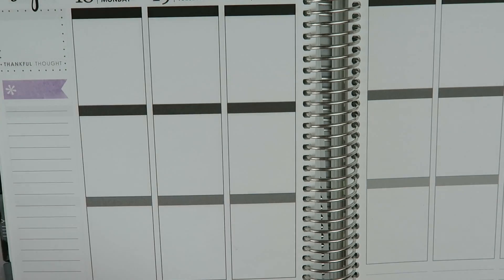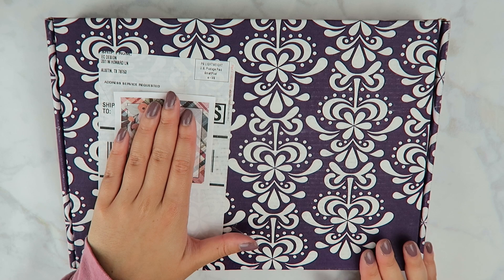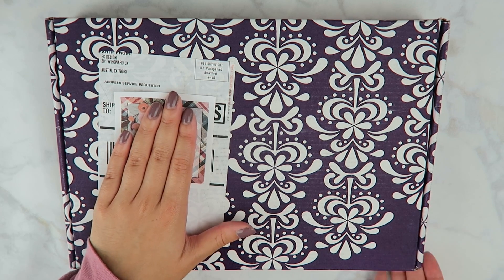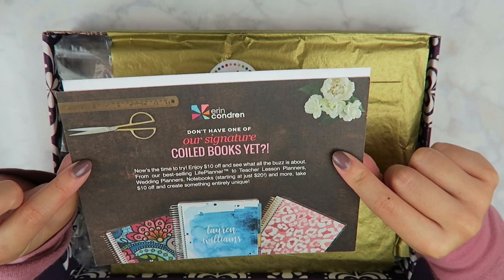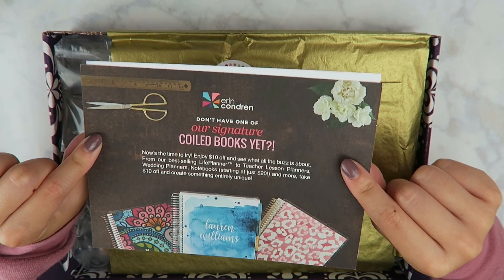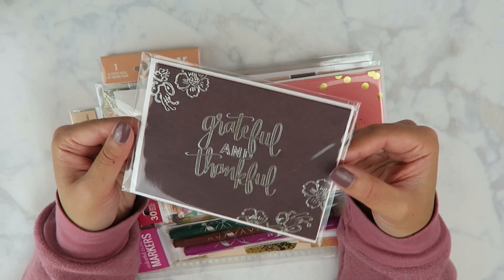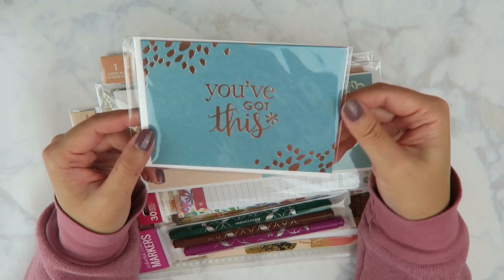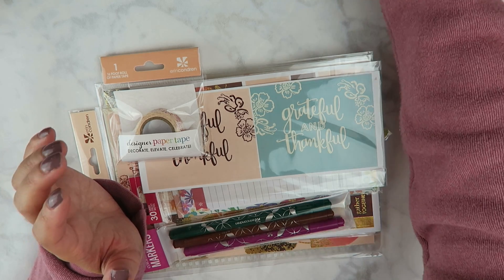The last thing I have is the Erin Condren Seasonal Surprise Box — this is my first time getting this box so I'm pretty excited. When you open it, it's really cute — there's a graphic card that shows us everything in the box, and we have a ten dollar off any coiled book coupon which I love because I haven't bought my planner for next year yet. The first thing we have is a card that says 'Grateful and Thankful' — I like this because it's a thank you card and we can always use more of those. We have another one that says 'Celebrate,' and then one that says 'You've Got This' in a rose gold foil — absolutely love the rose gold. I really like having extra cards on hand for any occasion.